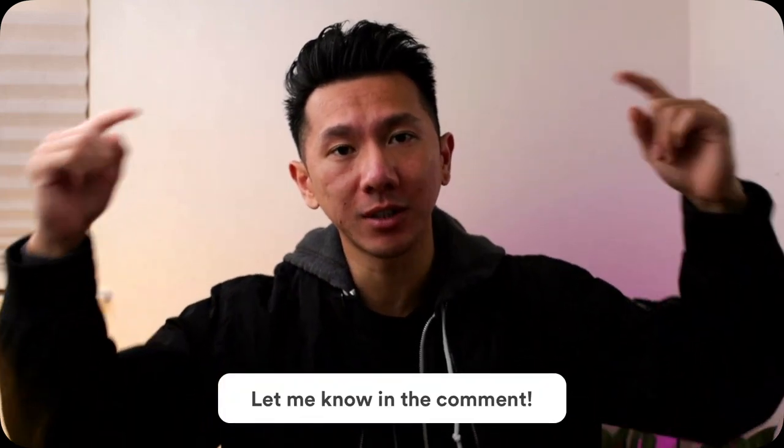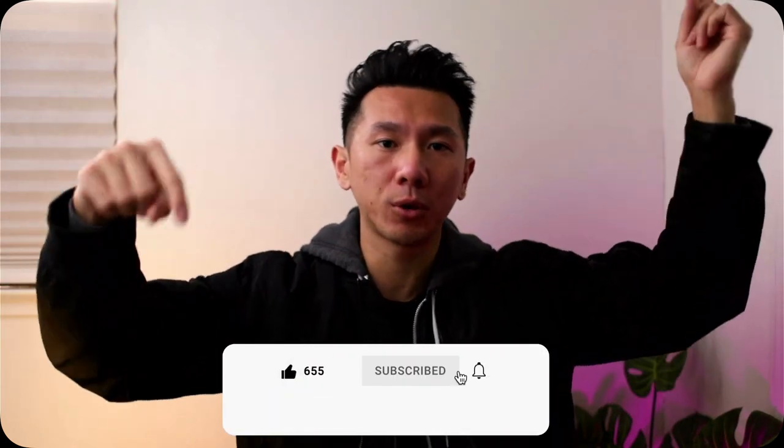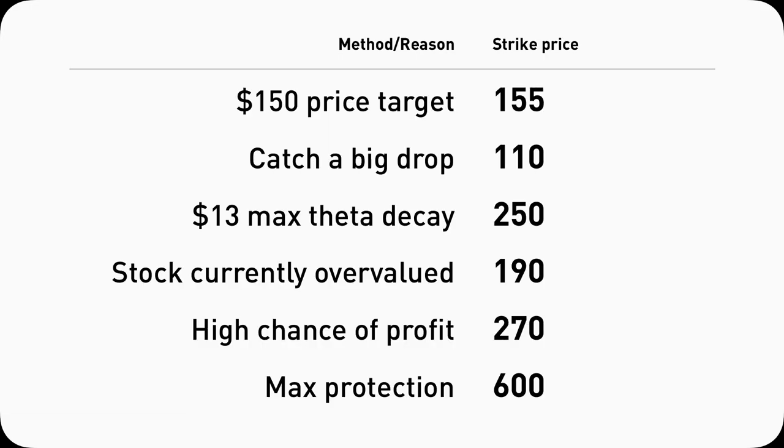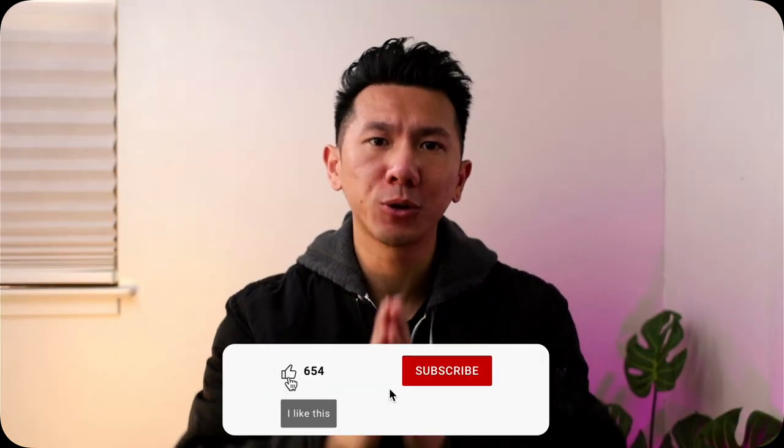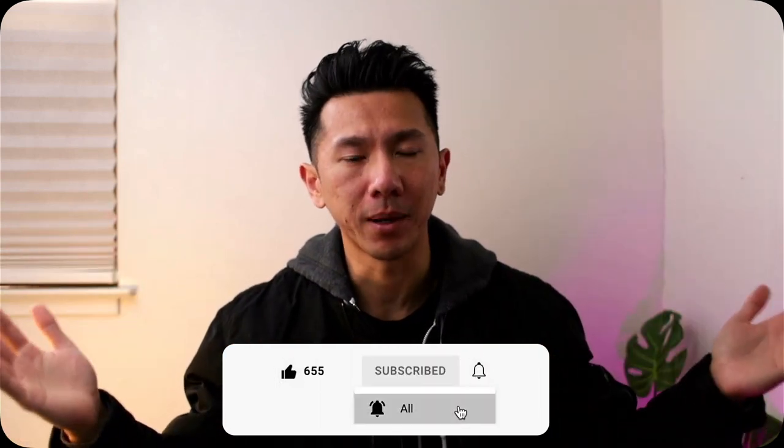Alright guys, with those six ways of choosing a strike price and my Carvana example, strike prices and all that aren't so complicated, are they? Which way is your favorite to pick a strike price? Let me know in the comment section below. If you learned anything new, congratulations — hit the like button to help the YouTube algorithm support this small channel. Since those six ways are based on personal inputs and analysis, are there more objective ways of looking at strike prices? Would some strike prices be inherently better than others? Are there rules that are always true? Fortunately, there are — consider subscribing so you don't miss the next user-friendly finance video about strike prices.